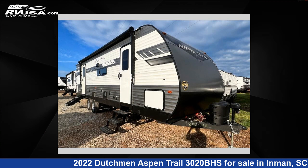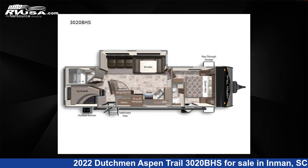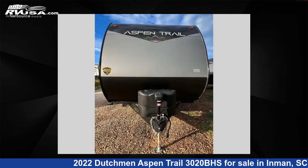This 2022 Dutchman Aspen Trail 3020BHS is a travel trailer RV. It is located in Inman, South Carolina, 29349, and is offered for sale by Optinom RV, Inman.